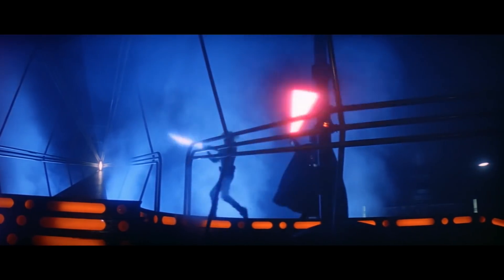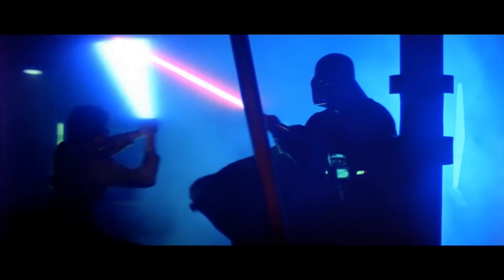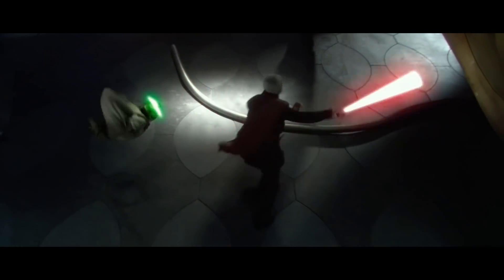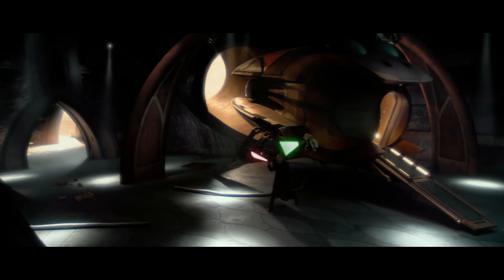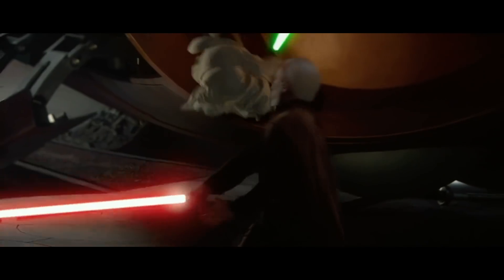Having a lightsaber that was already translucent to begin with would make this even more dangerous. This method of lightsaber dueling was also used by the Sith Lord Darth Traya, and pairing this with a translucent lightsaber crystal that made no sound would be next to impossible to overcome in a lightsaber duel.